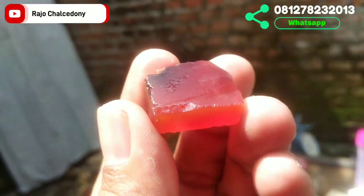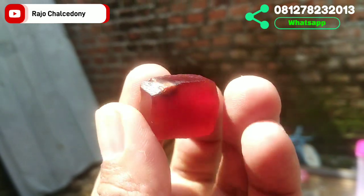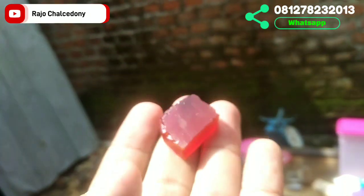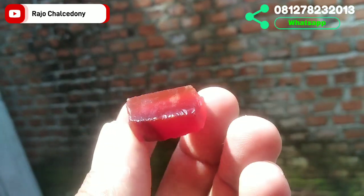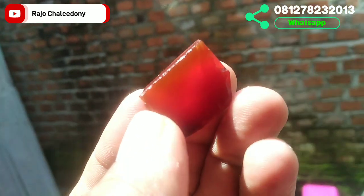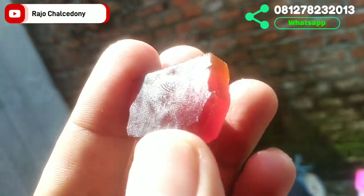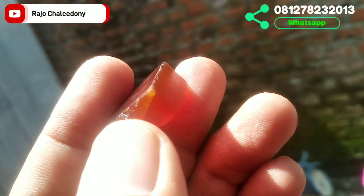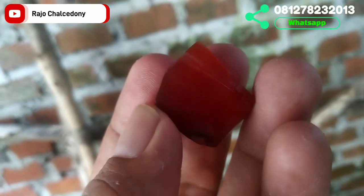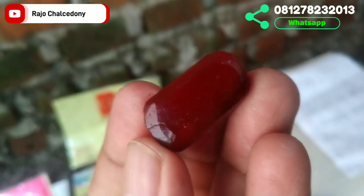Batu selanjutnya: diameter 23, lebar 19, tinggi 9. Batunya merah, potensi giwang cat eye. Kategori medium. Ada sedikit krek di ujung namun tidak mempengaruhi karena nanti akan dibentuk dan hilang. Kristalnya paten. Di dalam ruangan tetap merah markona. Jika berminat, langsung WhatsApp ke nomor Rajo Kalsedoni.